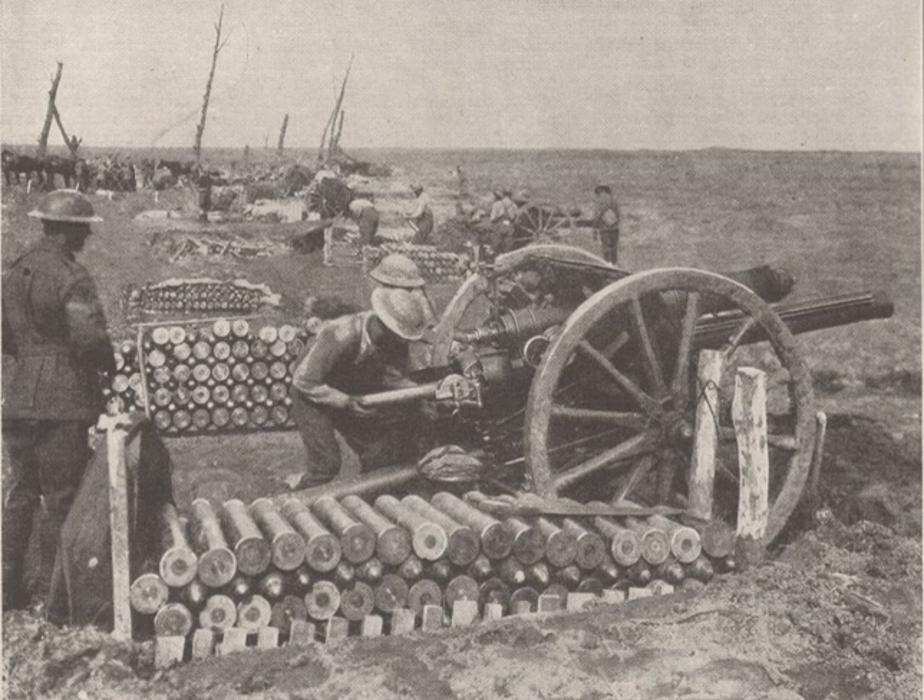Central Powers artillery included: 10.5cm leFH 16, 15cm Kanone 16, 15cm SFH 13, Paris Gun, 21cm Mörser 16, Big Bertha 42cm Howitzer, Gamma Mörser, 38cm Belagerungskanone M16, Skoda 305mm Model 1911, 42cm Howitzer M14/16, 35cm Marinekanone L.45 M16, 7.7cm FK 96, 7.7cm FK 16, 9cm Feldkanone M75/96.